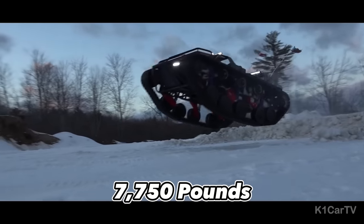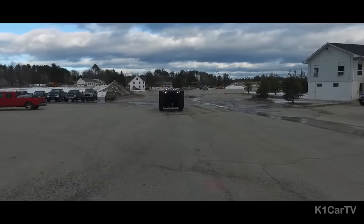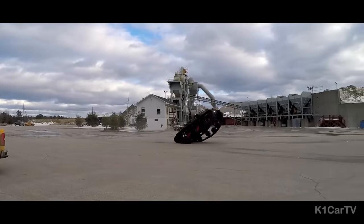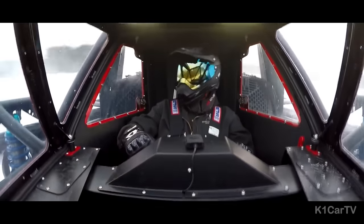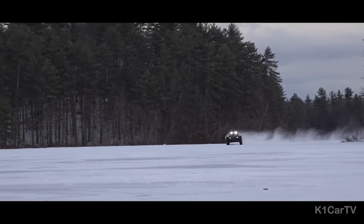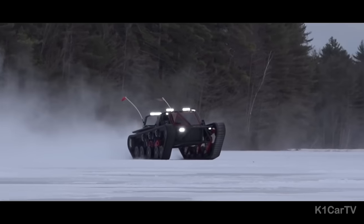With a total weight of 7,750 pounds and the ability to raise its suspension up to an impressive 16 inches, it dominates any terrain it encounters. Inside the cockpit you'll find an air-suspended design and a 5-point racing harness, ensuring both comfort and safety as you embark on extreme adventures.